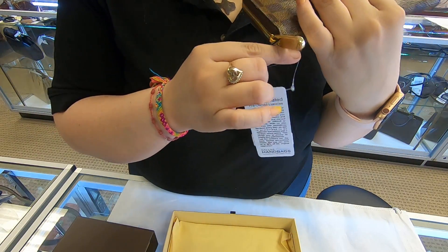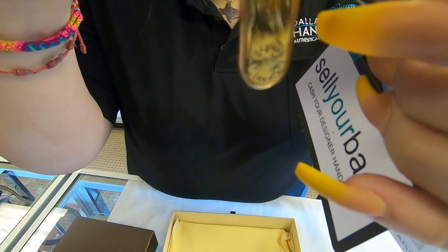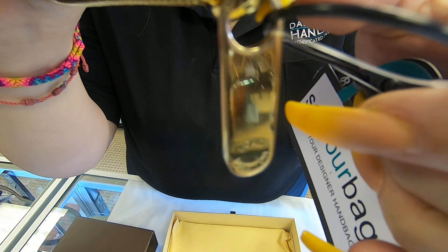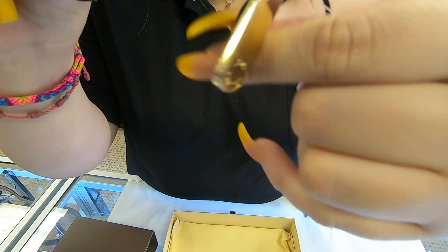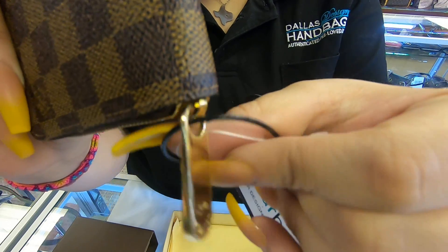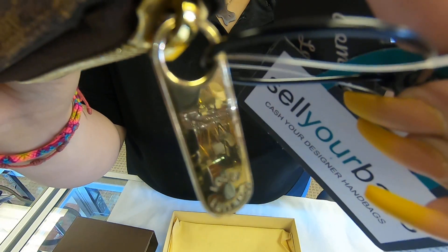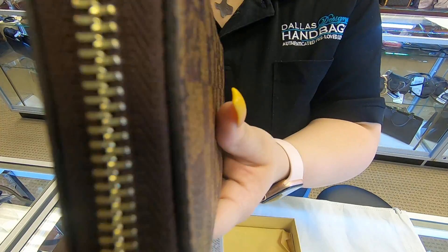This is the Louis Vuitton Zippy Wallet. On the zipper hardware, you can see a couple of scratches here and there, but overall it's in good condition.